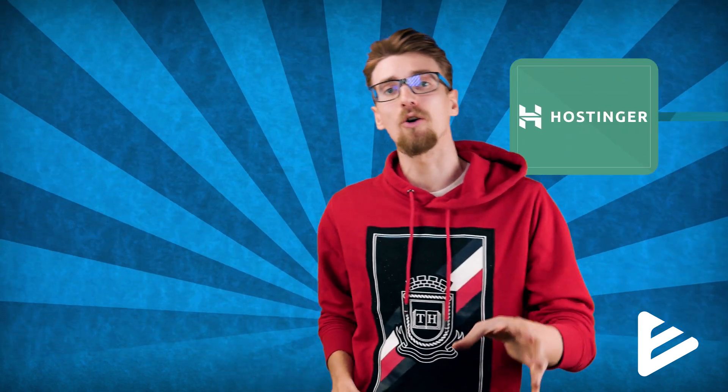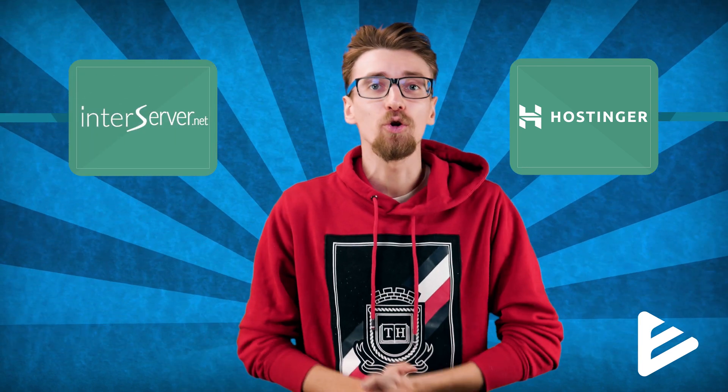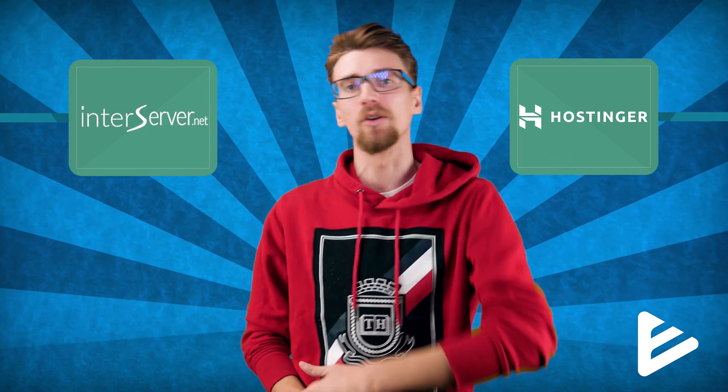Honestly, free web hosting services are only good for learning stuff without the fear of breaking things. If you're serious about your website, I strongly recommend you check out cheap web hosting services instead, like Hostinger or InterServer. I'll leave the reviews for both of those services at the end of this video. Good luck setting up your free websites — I think you'll need it. See you in the next video.